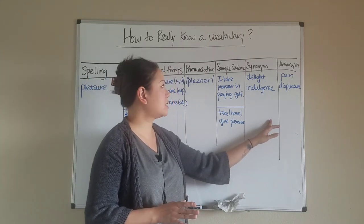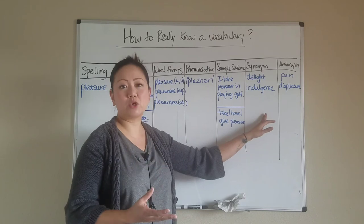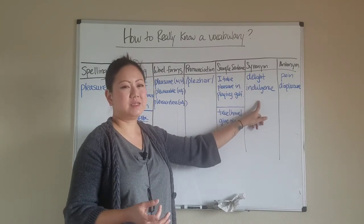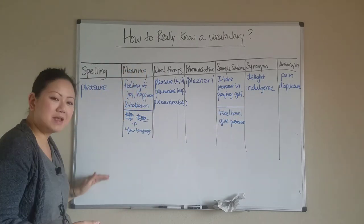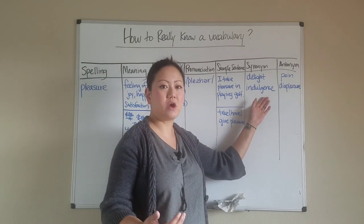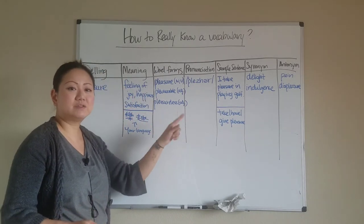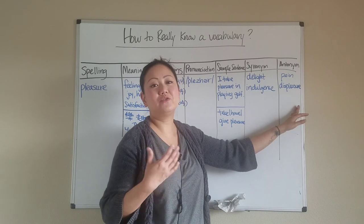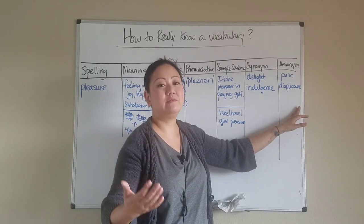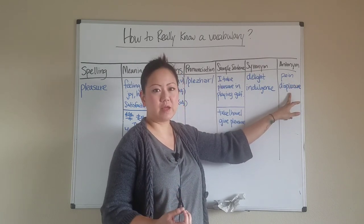The sixth level: know the synonyms of the word — words with similar meaning. This is a perfect way to grow your vocabulary. What's another way to say 'pleasure'? The dictionary says 'delight' or 'indulgence.' If you don't know those words, make another log for each — that's how you learn vocabulary naturally, by building on words you already know. The seventh level: know the antonyms — words with opposite meaning. The antonym of pleasure is 'pain' or 'displeasure.' Now you've learned even more new words.